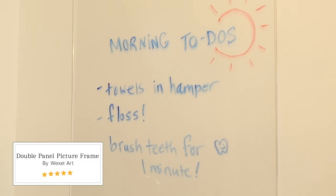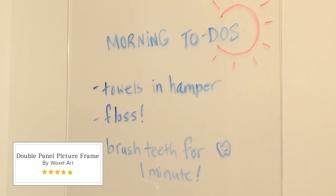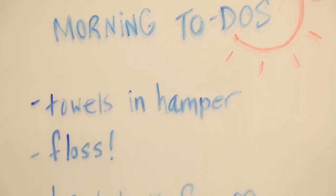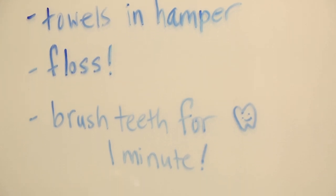This plexiglass framing kit that I found on Wayfair actually doubles really nicely as a to-do list in my daughter's bathroom. I can scribble down notes for her here, and she can also write notes for her next day so she can be prepared.